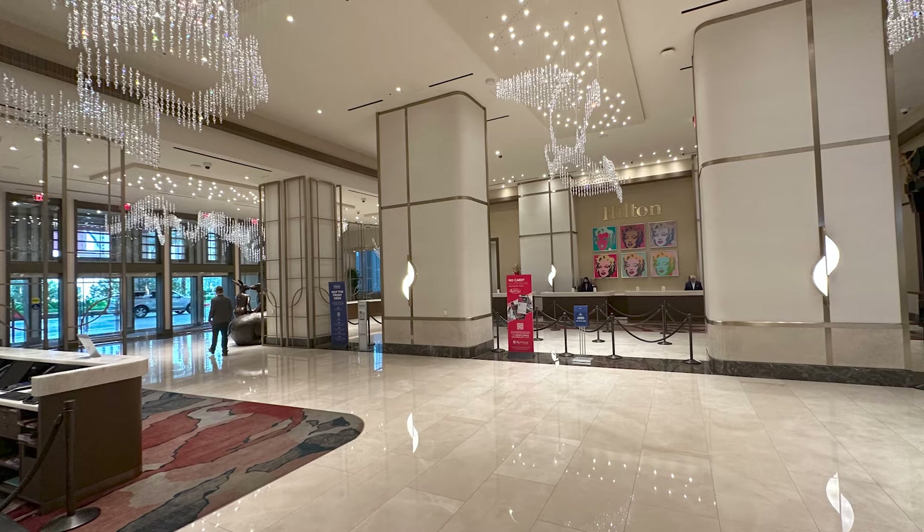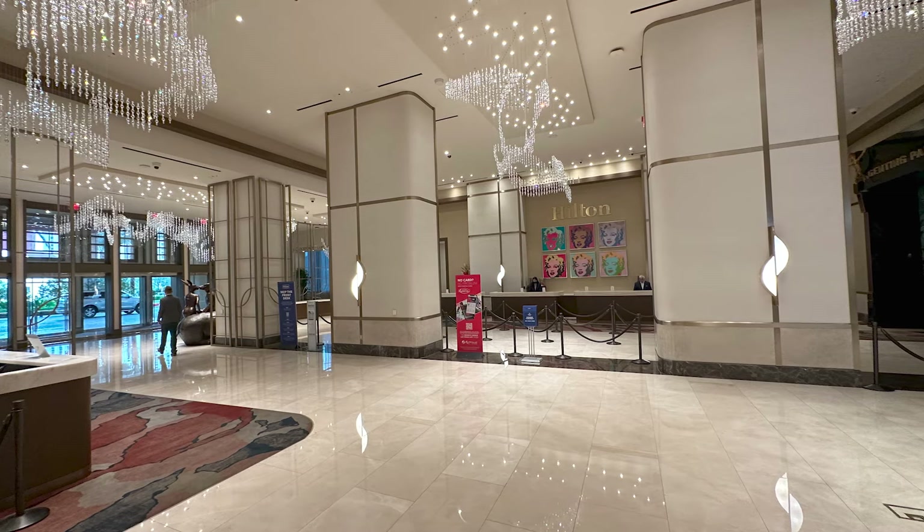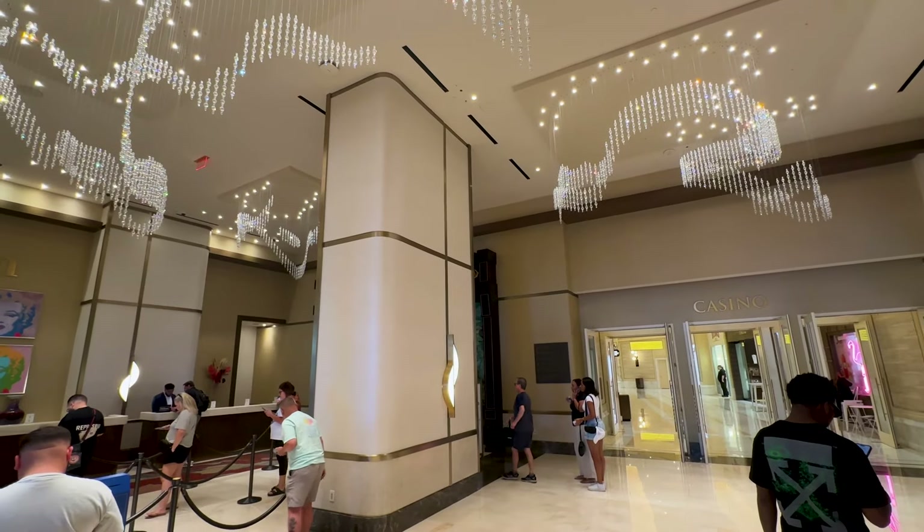Considering this is their least expensive hotel brand, I was pretty taken aback by how luxurious the hotel lobby felt, and lines were pretty manageable. That said, don't check in in person.